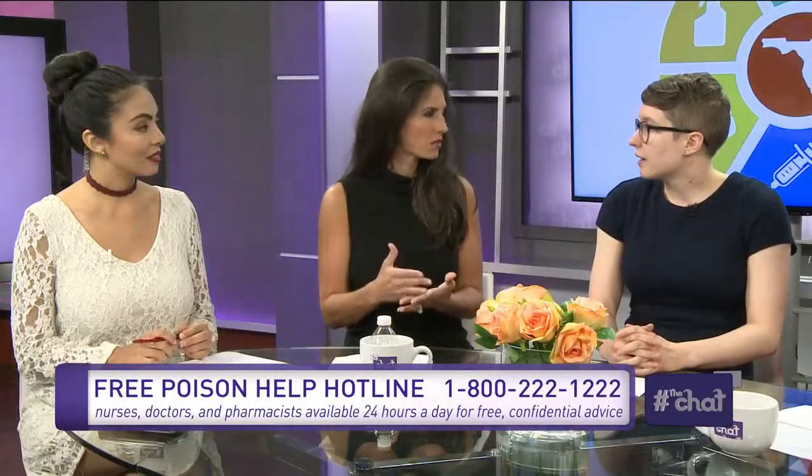Do you need to go see a doctor if you've been stung by a jellyfish or sea urchin? It depends on the symptoms you're having. For the most part, similar to insect stings, you're just going to have local irritation. But if the pain is really significant, or if the person is having more significant symptoms like nausea, vomiting, or just not feeling well, that would of course be a reason to go to the doctor.